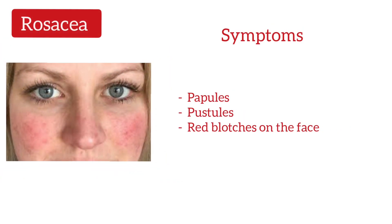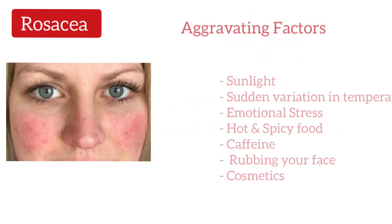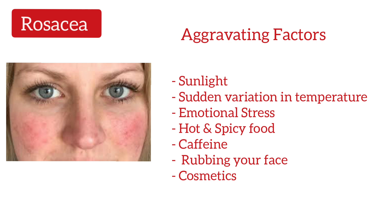Rosacea is an inflammatory disorder of the skin in which you get red bumps, pustules, and blotches on the cheeks and nose. The most common aggravating factors of rosacea are sunlight, sudden variation in temperature, stress, hot and spicy food, caffeine, rubbing and scrubbing your face, cosmetics, and exercise.